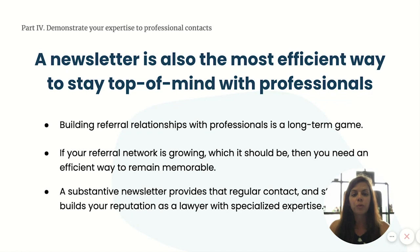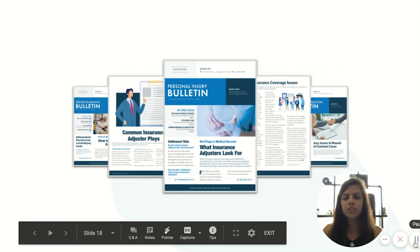Here's a look at a few sample newsletters targeting professionals — a great way to keep top of mind with referral sources on a monthly basis, either digitally or by postal mail.